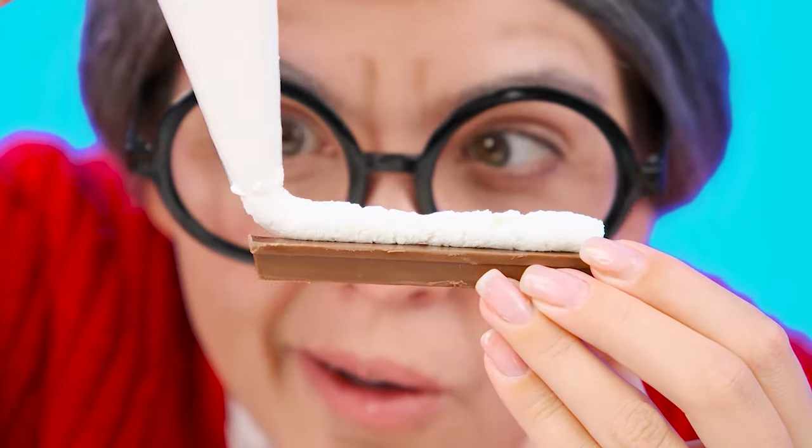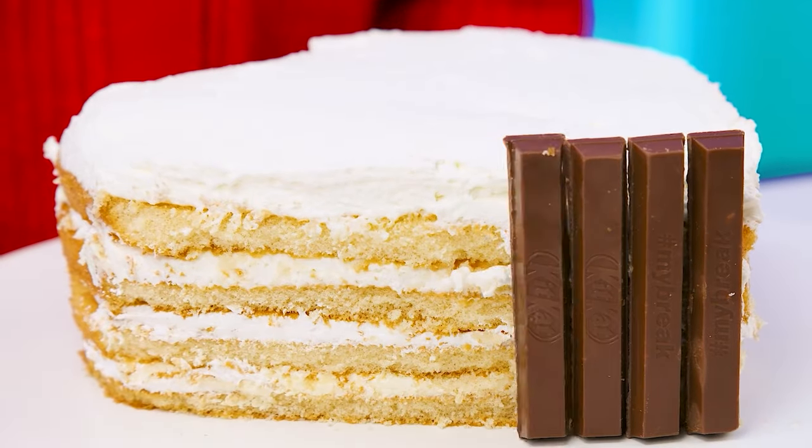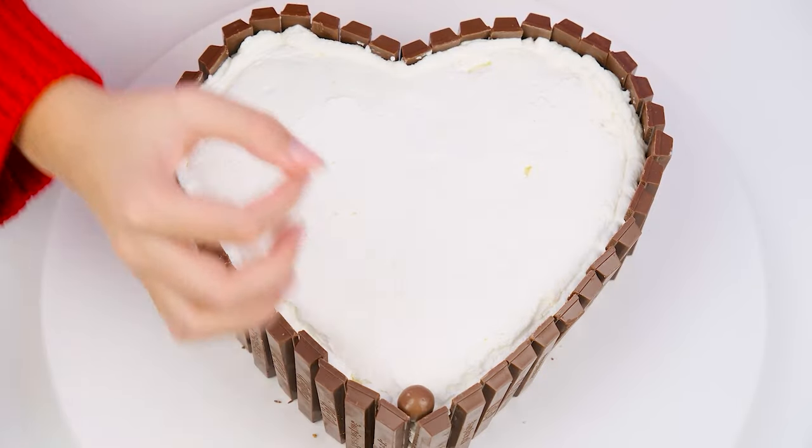I'll decorate it a little. Let's take a Kit Kat and some cream. It turned out well. Perfect. And I'll add some chocolates on top. Margot will like it.